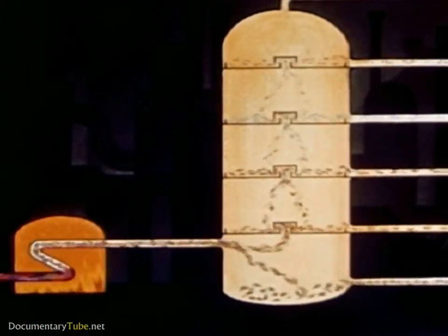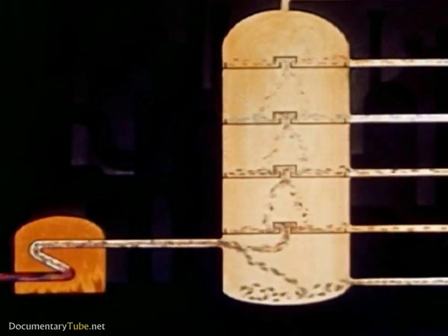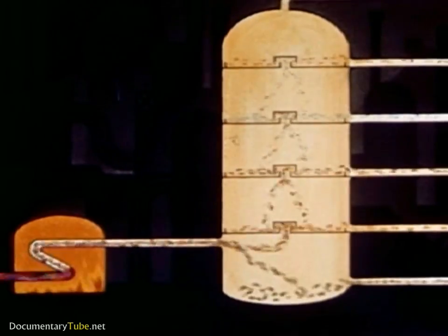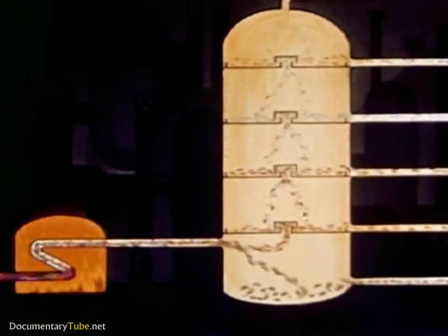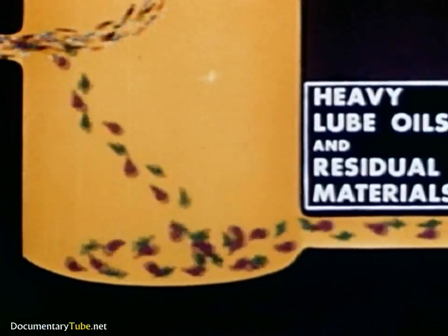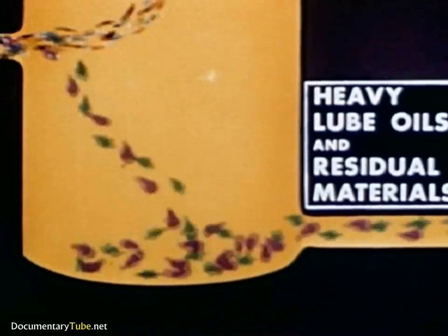Here in a single tower, much simplified, crude oil is separated into the different fractions needed for gasoline, kerosene, fuel oil, and other petroleum products. Here we see the crude oil being heated; most of it is vaporized. At the bottom of the bubble tower, unvaporized large molecules of heavy lube oil and residual materials are drawn off.